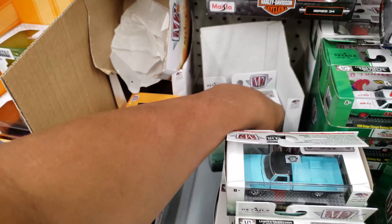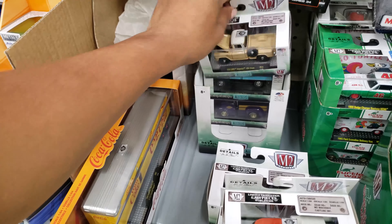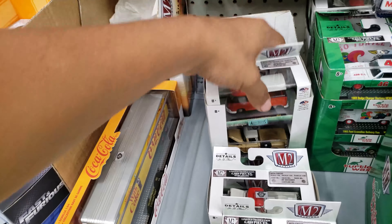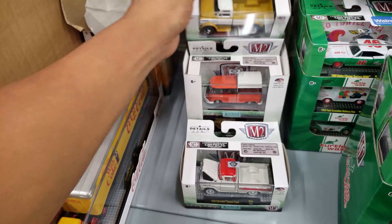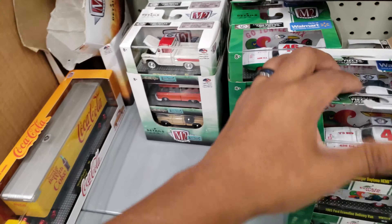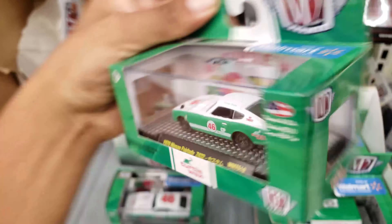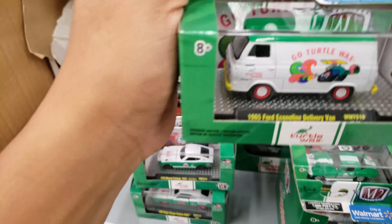Let's take a look on the other side — might be my lucky day and I have two chase pieces in the same Walmart. I did get one earlier so it would have been the same day. Take a look — Dodge Daytona, the Fair Lady, very nice. The Econo Line, called Turtle Wax.